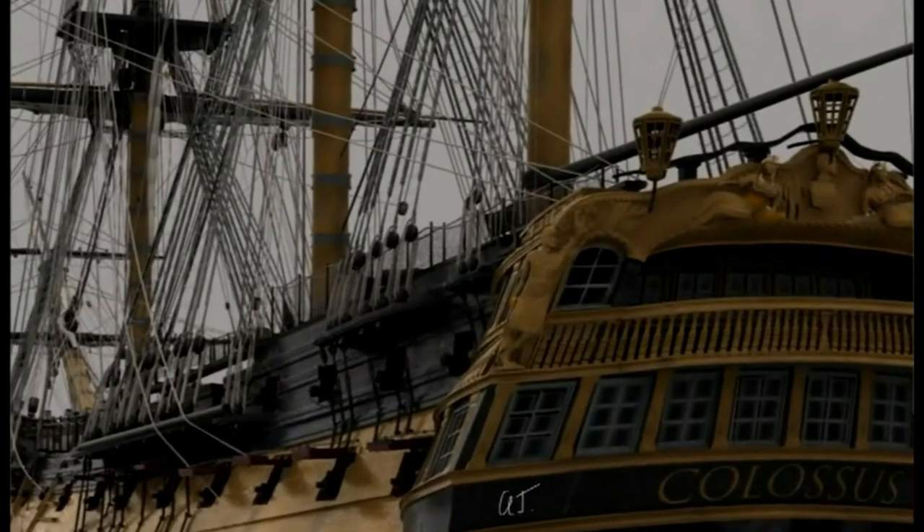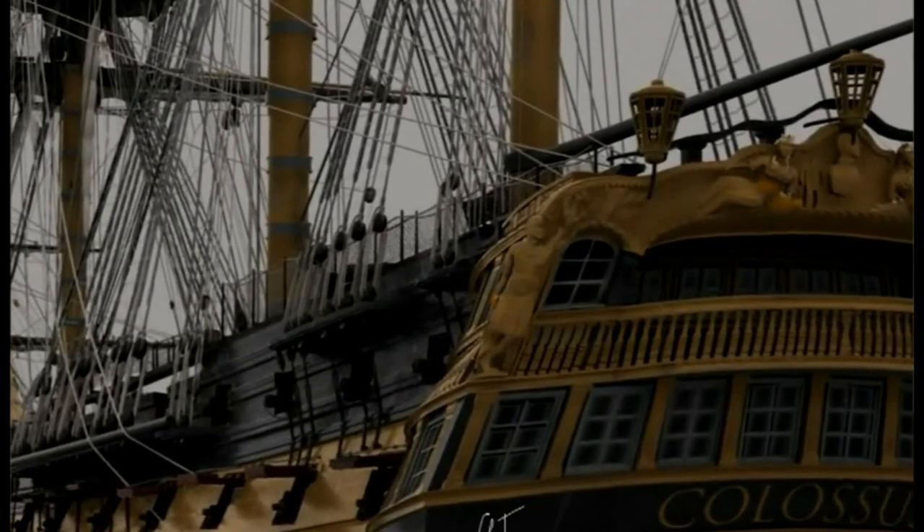It wasn't until he came home and drew out what I'd seen that I was so impressed and so pleased with myself.